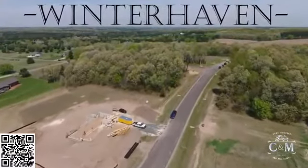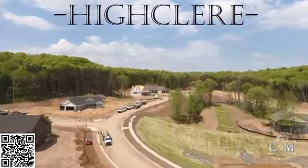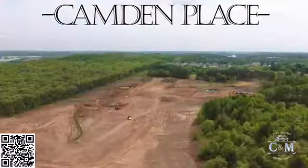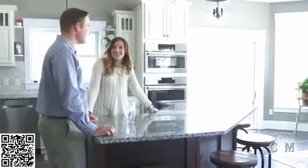Choose Winter Haven, which offers large wooded lots on Eau Claire's south side, or High Claire, located near Eau Claire's north side amenities. There's also Camden Place, which offers twin and single family homes to suit your family's needs.